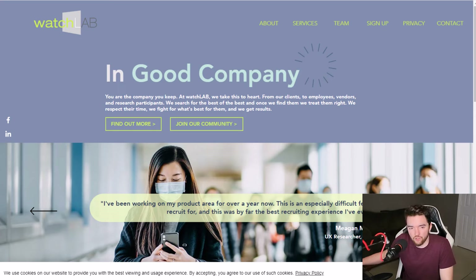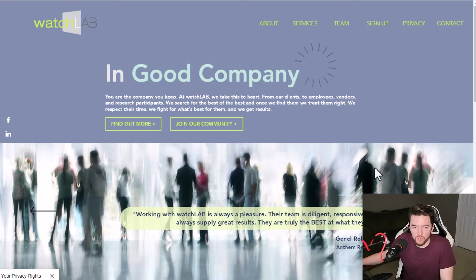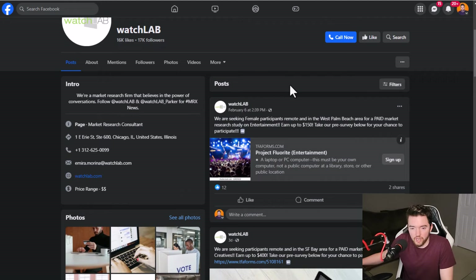Next, you have a company called WatchLab. This is very similar to User Interviews in that they have all sorts of different focus groups and surveys you can take. You can go to watchlab.com and join the community, or if you want to see what they have available first, you can go to their Facebook page at facebook.com/watchlabresearch. They will have their latest postings for all of their different types of focus groups that you can take part in.